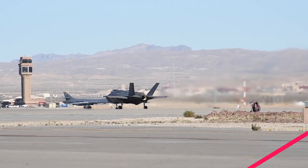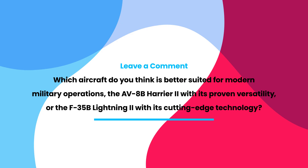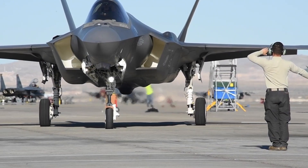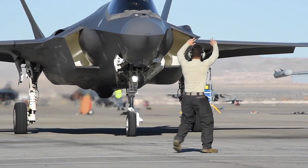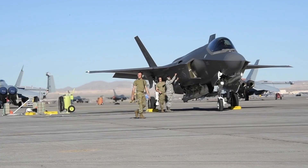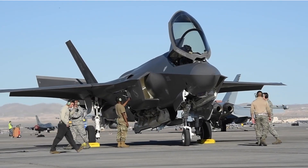Now, we'd love to hear from you. Which aircraft do you think is better suited for modern military operations — the AV-8B Harrier II with its proven versatility, or the F-35B Lightning II with its cutting-edge technology? Let us know your thoughts in the comments below. Thank you for watching. If you enjoyed this video, please like, comment, and subscribe to our channel for more content on military aviation and technology. Until next time, fly high and stay safe.